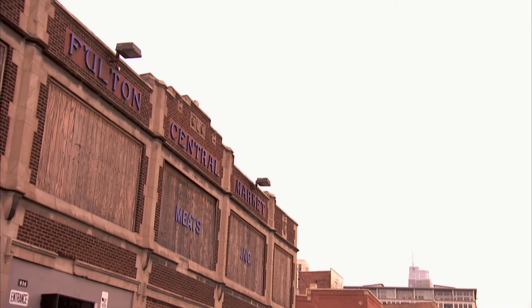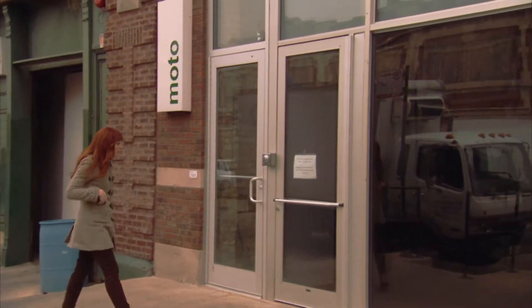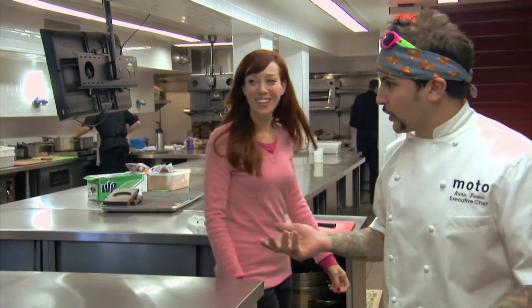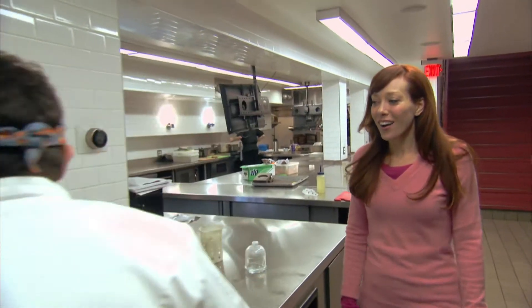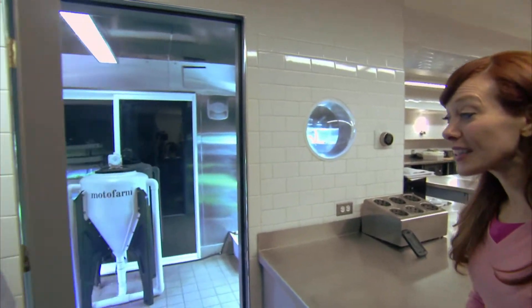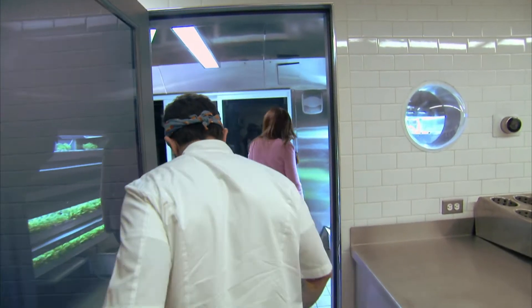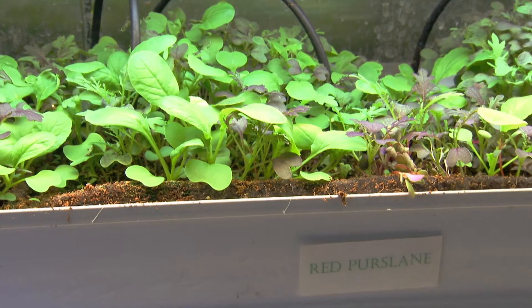I traveled to Chicago's famed meatpacking district to visit Richie at a restaurant called Modo. He welcomed me to Modo's Kitchen and showed me one of their pride and joys — the indoor farm. Look at this! It's a plant nursery. It's so warm in here. There are so many tiny baby plants.